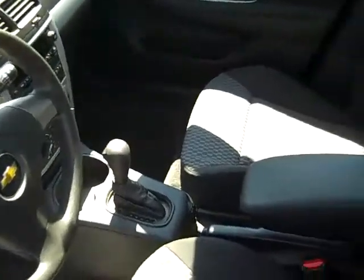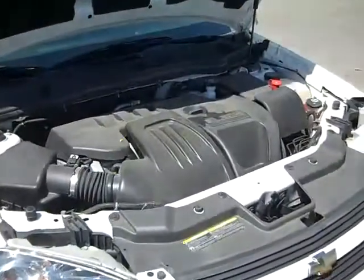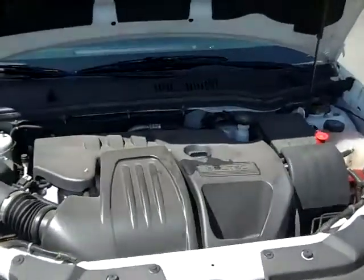The interior is in nice condition and the seats are cloth. Here's the back seat. The engine is a 2.2 liter so you're going to get great gas mileage.